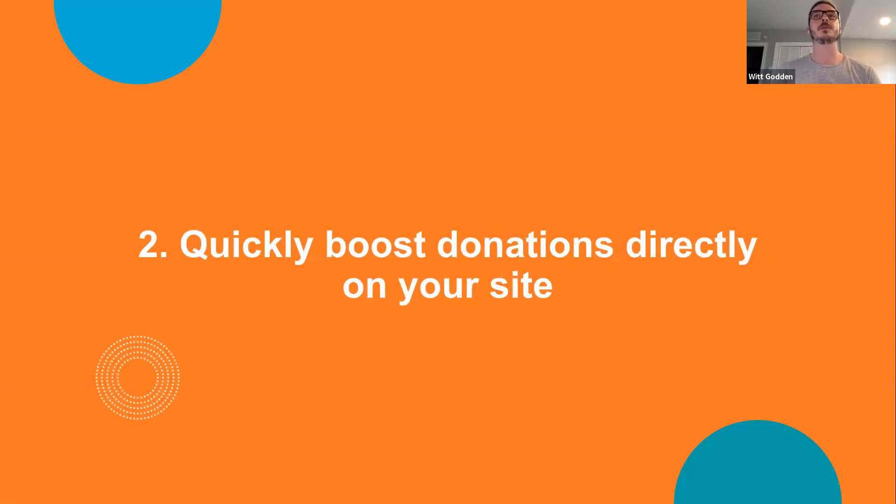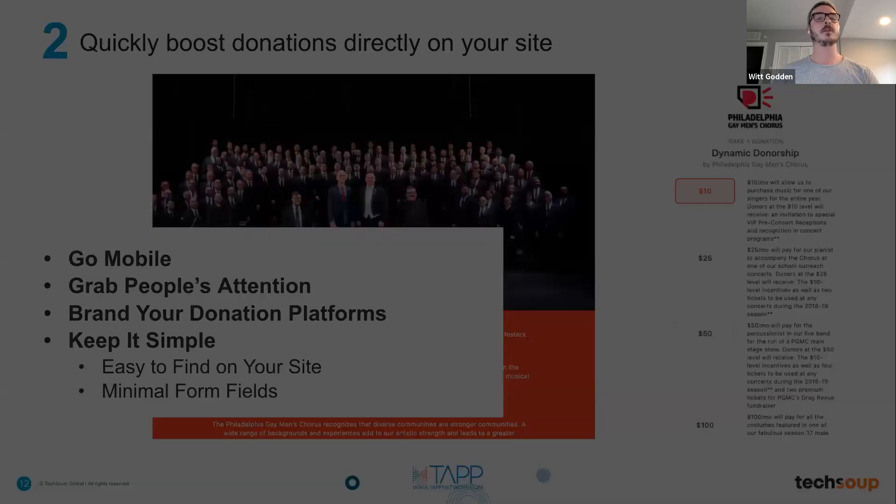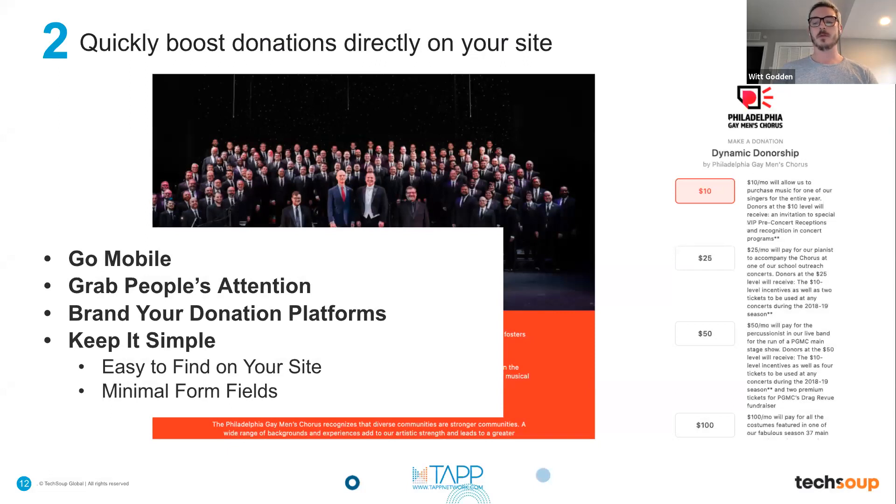Our next secret is how to quickly boost donations directly on your website. TAP manages many nonprofit websites, including the Philadelphia Gay Men's Chorus. Key elements to drive donations on your site: ensure you have mobile responsiveness and that giving through a mobile platform is easy and simple. We're increasingly depending on smartphones and tablets as the main access point for communication with our member base, so ensuring your donation widgets and plugins are mobile-friendly is critical.